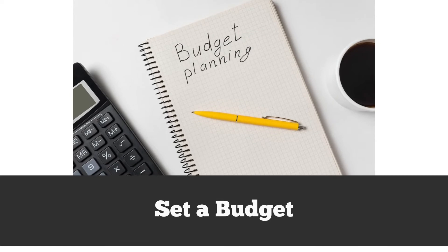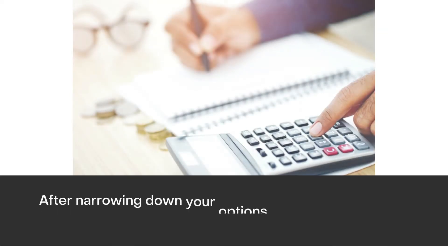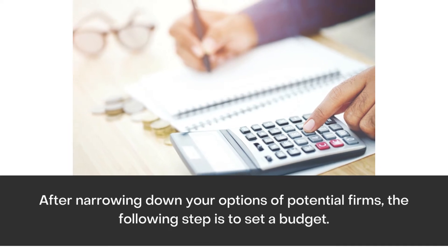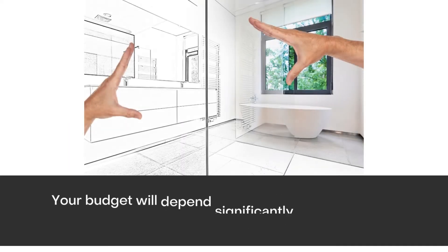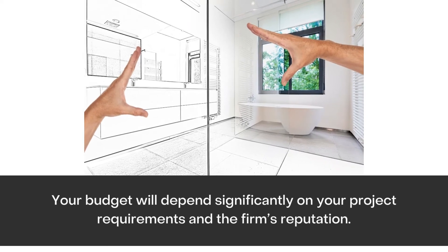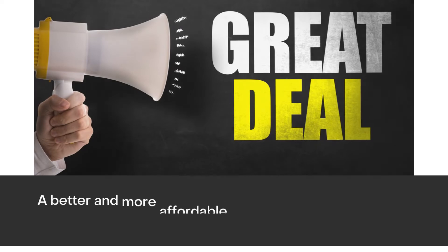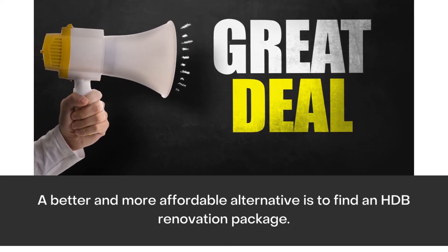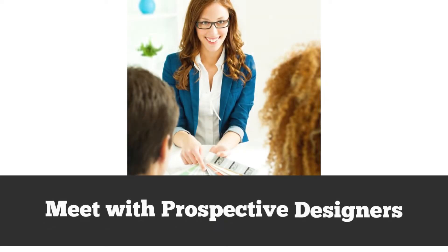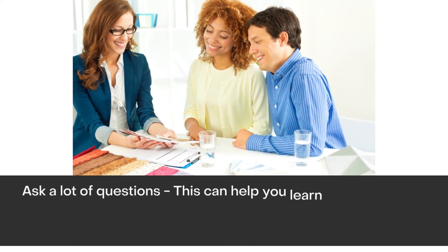Set a budget. After narrowing down your options of potential firms, the following step is to set a budget. Your budget will depend significantly on your project requirements and the firm's reputation. A better and more affordable alternative is to find an HDB renovation package.